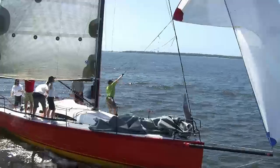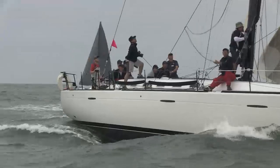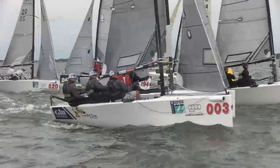Everyone likes to win, but even better is being successful against better and better boats. The ever-increasing number of attendees at Sperry Top Sider Charleston Race Week mirrors the weekend's building wind speeds.